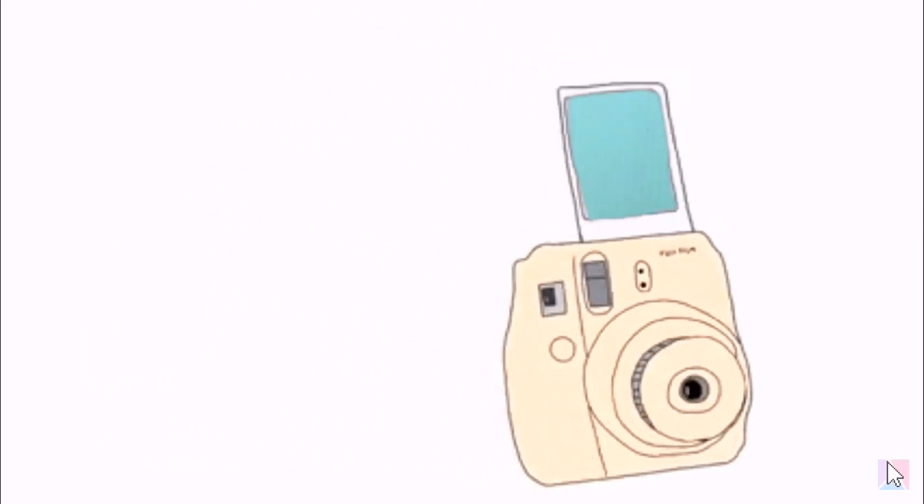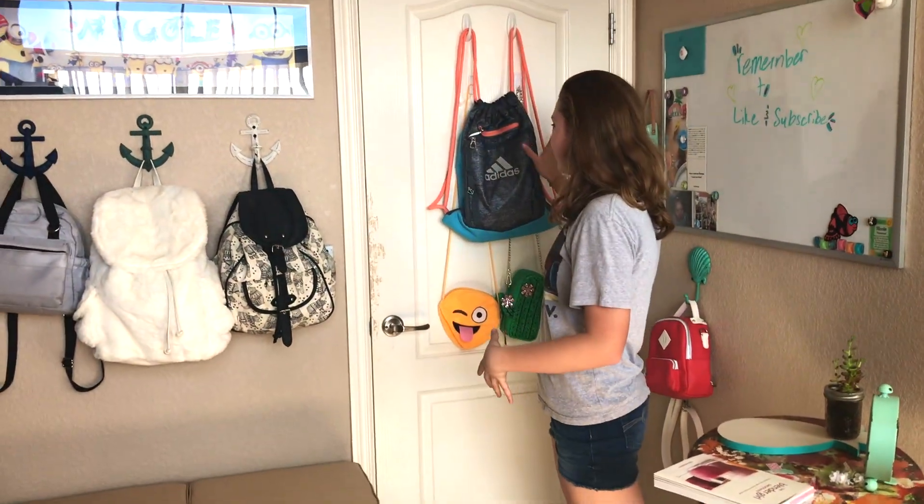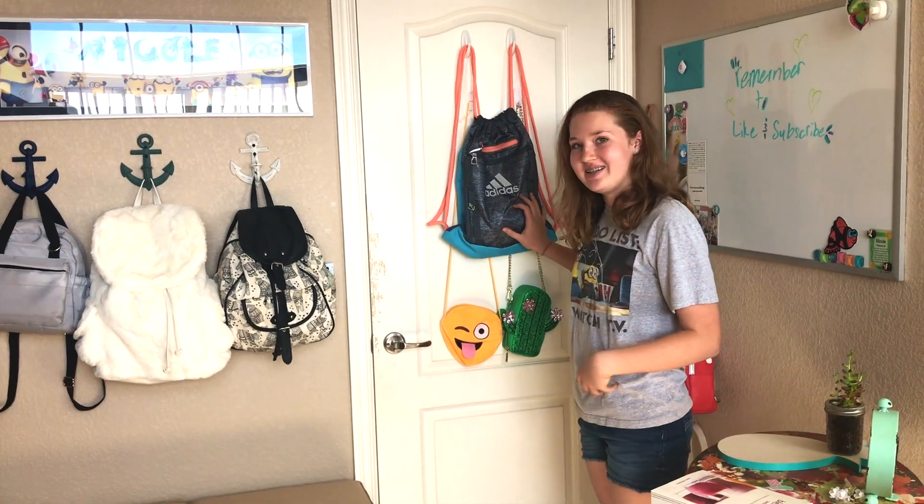Hey guys, welcome back to my YouTube channel and welcome to my room! So we're gonna start off with the door — basically this is just an Adidas backpack for my sports and stuff.